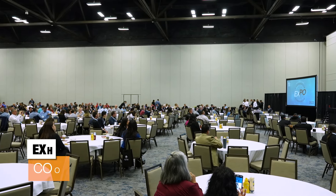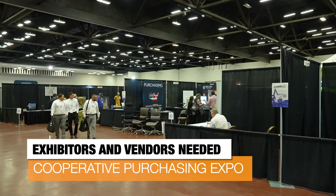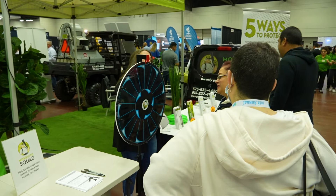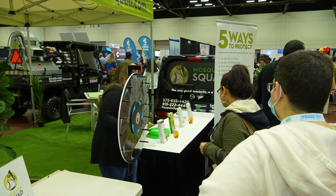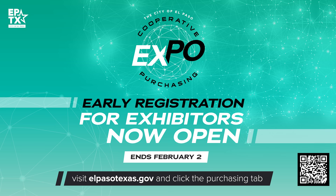Plans are underway for a business expo organized by the city's purchasing department. It's set for April at the convention center, but vendors and exhibitors can sign up now to participate. The expo is great for networking and provides visitors with information on how to participate in purchasing programs. Early bird registration runs through February 2nd. Visit the website on your screen to apply.